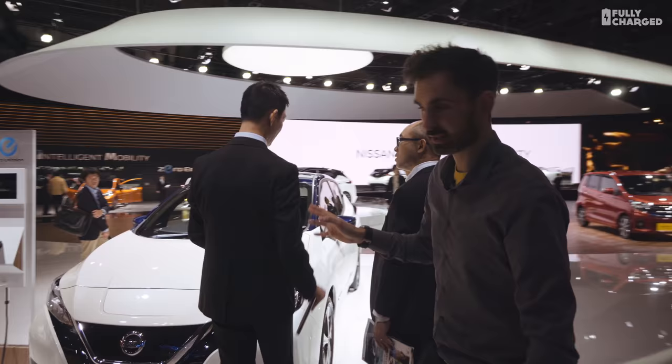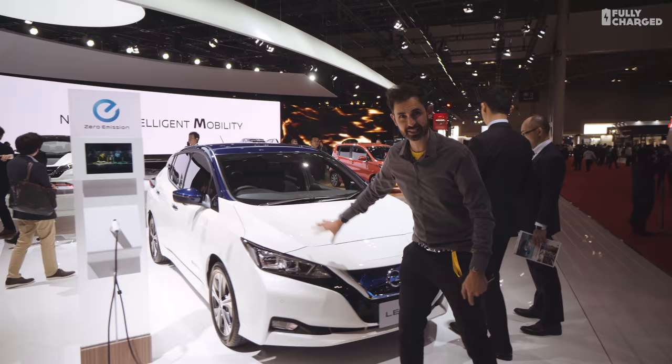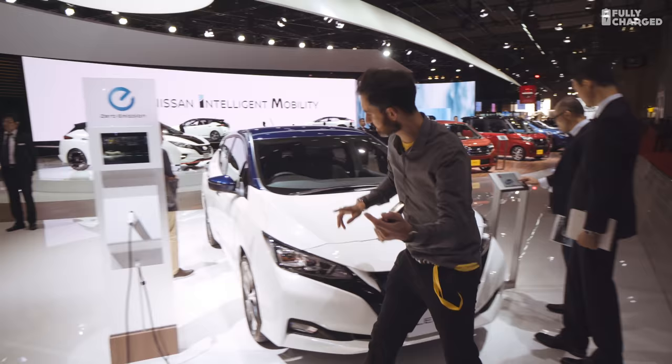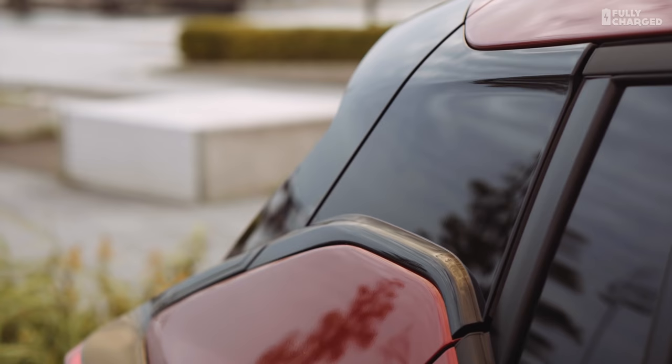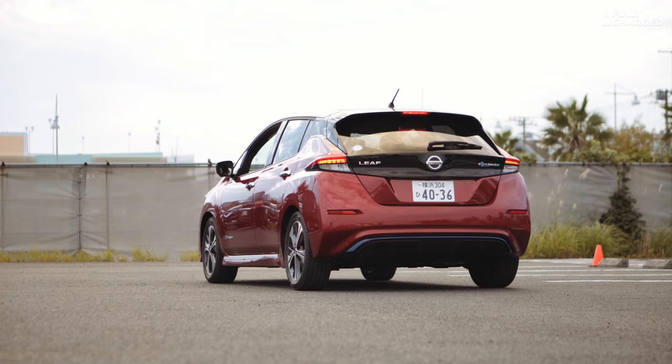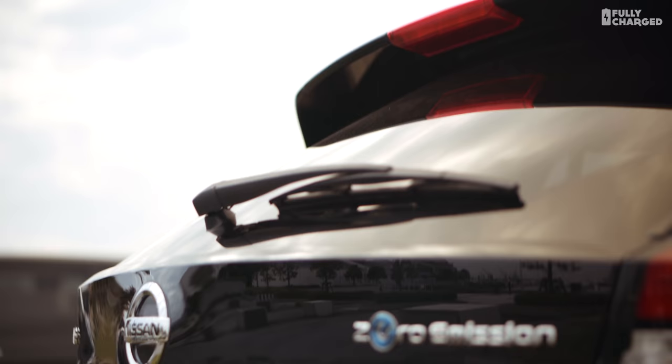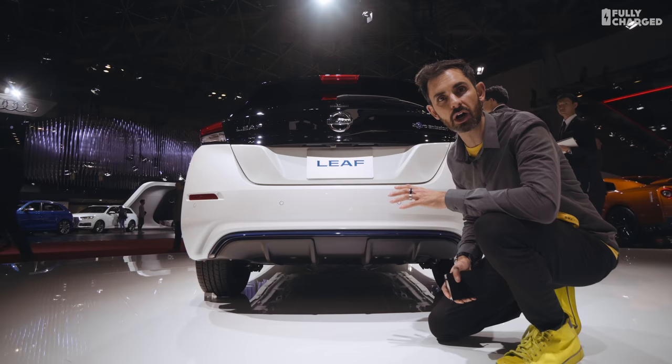It's got a more aggressive front. It still has a bit of a beak like the old car, but it's definitely more attractive. Most of them are two-tone. You can see the charging area is underneath this flap here. There are blue accents, and it has this interesting little bit of detail in the rear pillar.